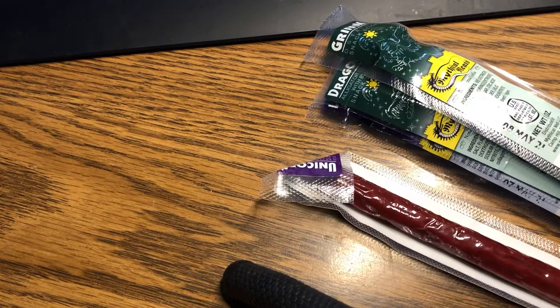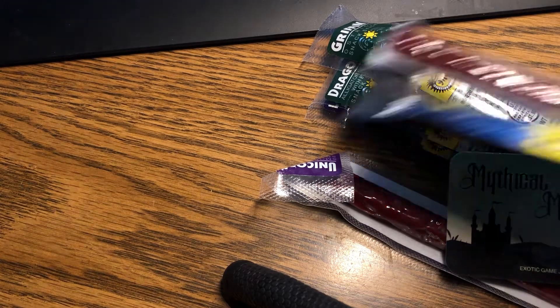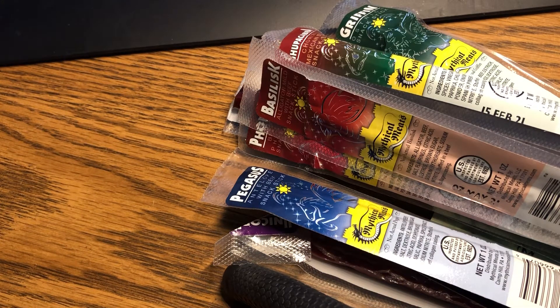I've got a package of it, let's see what we get here. Let me cut this open with a knife. Wow, look at all these things — we are talking exotic, we are talking creatures you have not seen.